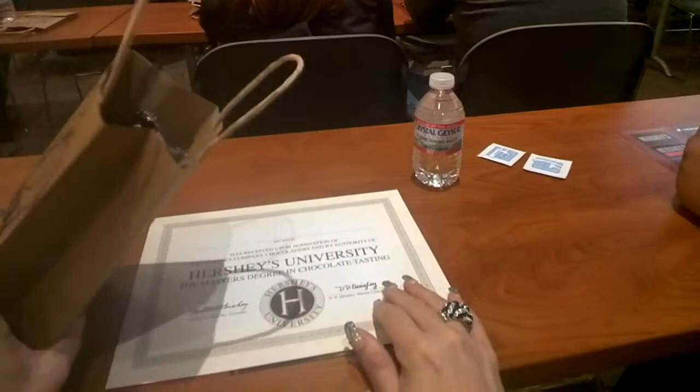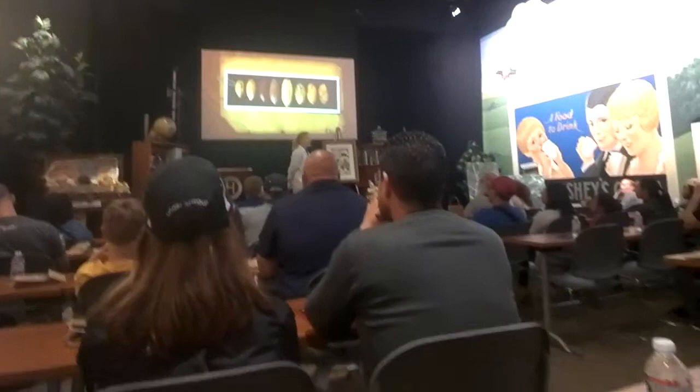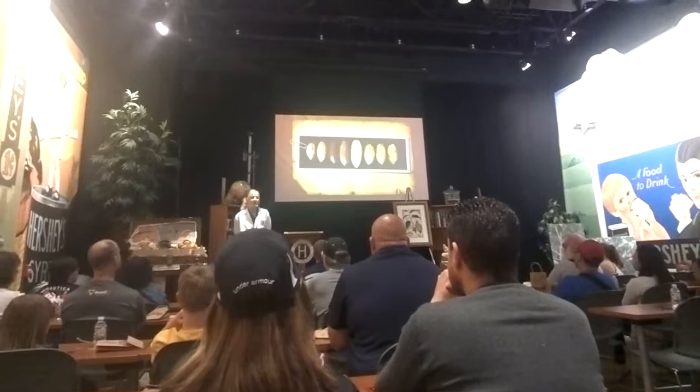The pods vary in shape, size, texture, and color depending on where they come from. These pods can hold anywhere from 20 to 80 beans in a single pod. It takes about 400 beans just to make one pound of chocolate — as you can see, we go through a lot of beans just to make all of our chocolate.